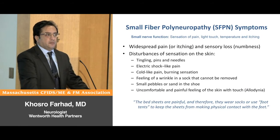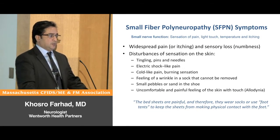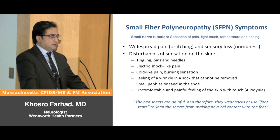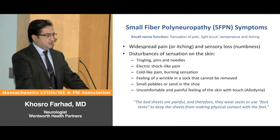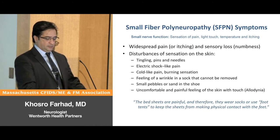Small nerve fibers have many sensory functions — they transmit pain, light touch, temperature, and itch. Patients with small fiber polyneuropathy experience widespread pain, itching, and numbness. They describe sensations such as tingling, pins and needles, electric shock-like pain, cold-like pain, burning sensation, feeling of a wrinkle in a sock that cannot be removed, or small pebbles and sand in the shoes. Their skin is sensitive to touch — a common complaint is that bed sheets feel painful at night, especially when touching their feet, so they wear socks or use foot tents.